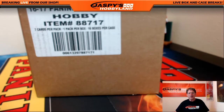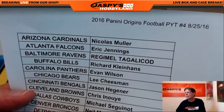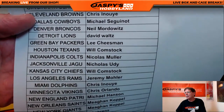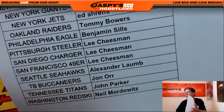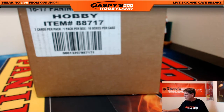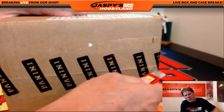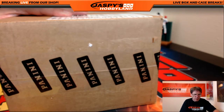Good afternoon ladies and gentlemen, we are here in Redondo Beach, California at Jasper's Hobbyland doing a full case PYT number four — 2016 Panini Origins Football. Here are your teams. Good luck everybody! The new soccer product will be here tomorrow, it's very high-end and very nice. Futura soccer — they've been doing that for a while. So here we go folks, I haven't broken any of this; Joe did three cases yesterday.